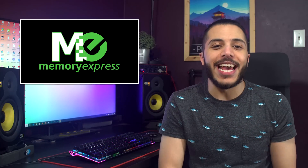Before we start, let me just give a huge thanks to our sponsor, Memory Express. They're our day one sponsor, they're based here in Canada,